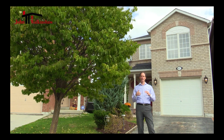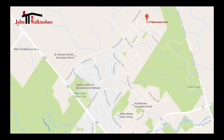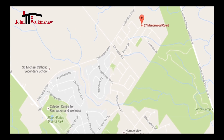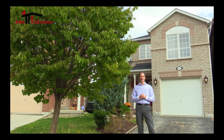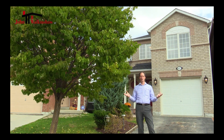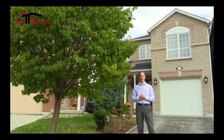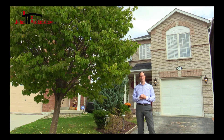It's centrally located in the North Hill subdivision, which is an easy commute to just about anywhere that you would want to commute to. There's public schools nearby, and parks and walking trails, and just about everything that you could imagine. Let's take a look inside.